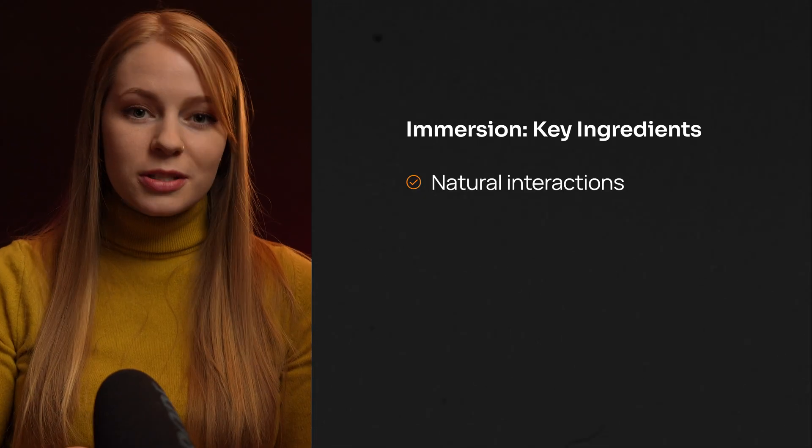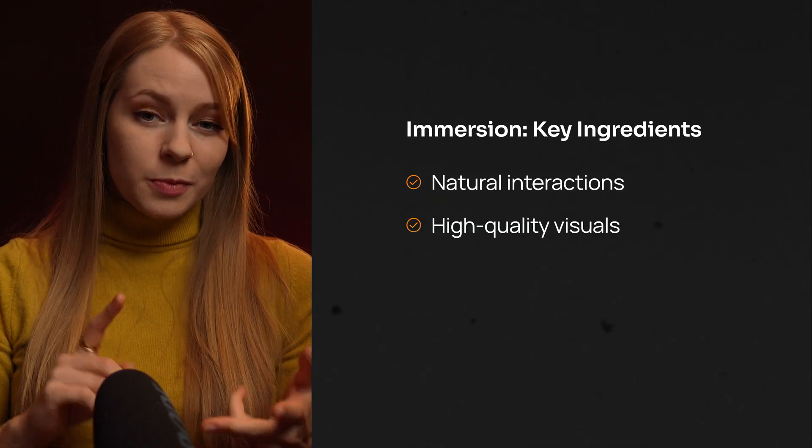Let's recap. Immersion is about fully engaging as many senses as possible through natural interactions, high-quality visuals, spatial audio, and haptic feedback. Presence is a deeper psychological state that lets you feel like you're actually inside the virtual world. Realistic lighting, storytelling, minimizing discomfort, and natural smooth interactions can help draw your users into the experience. But things like too much complexity, involuntary movement, and low frame rates can break the immersion as quickly as you've established it.